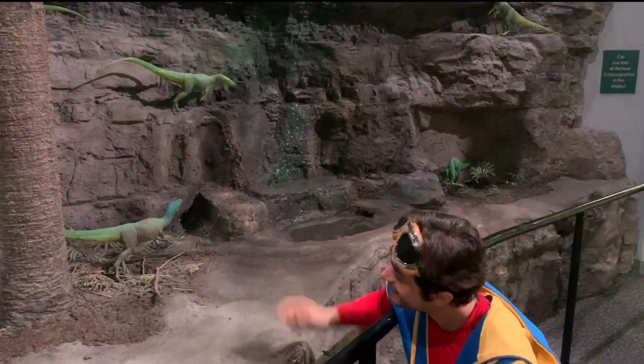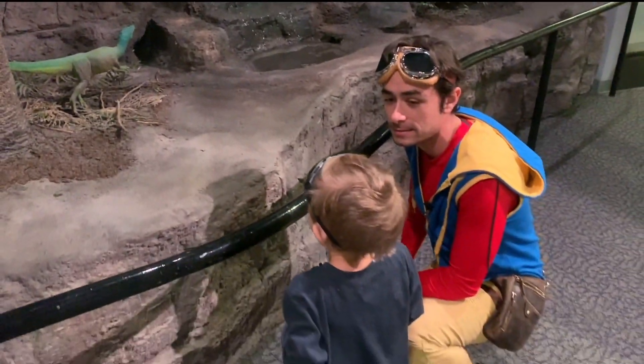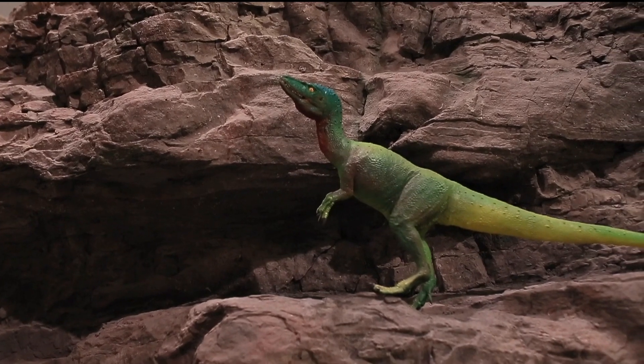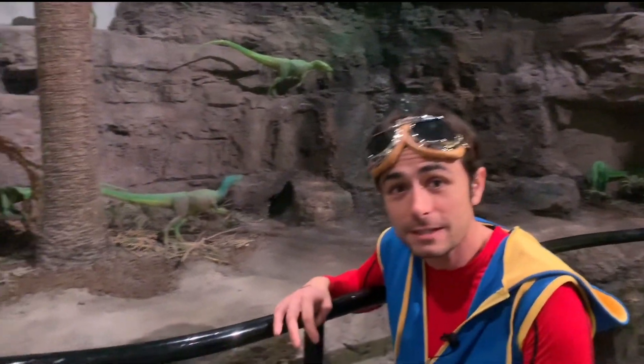So cute! Are they so cute? Look at them — they just run around like little chickens. The Compsognathus is probably just like the chickens that you see on a farm. They were tiny, and they'd run around really fast, and they'd make probably little chirping noises.